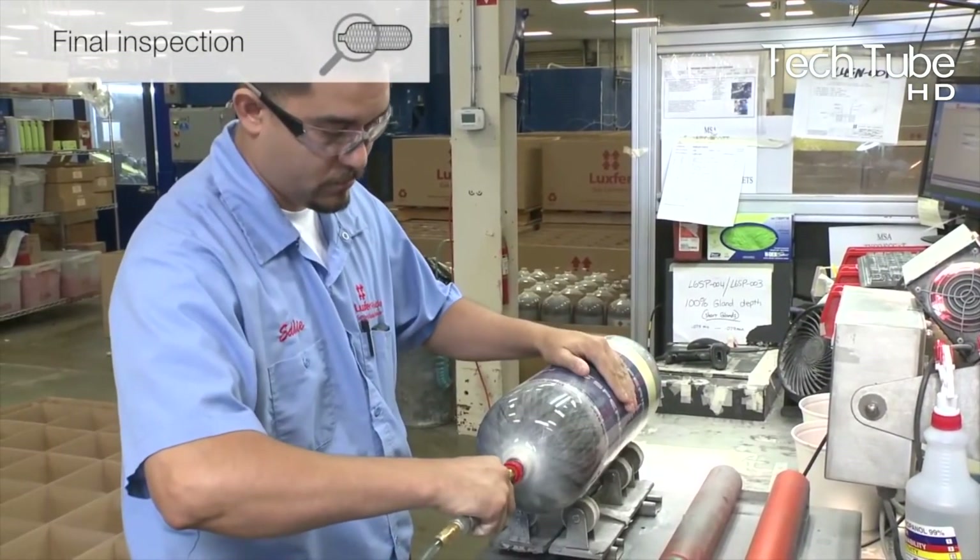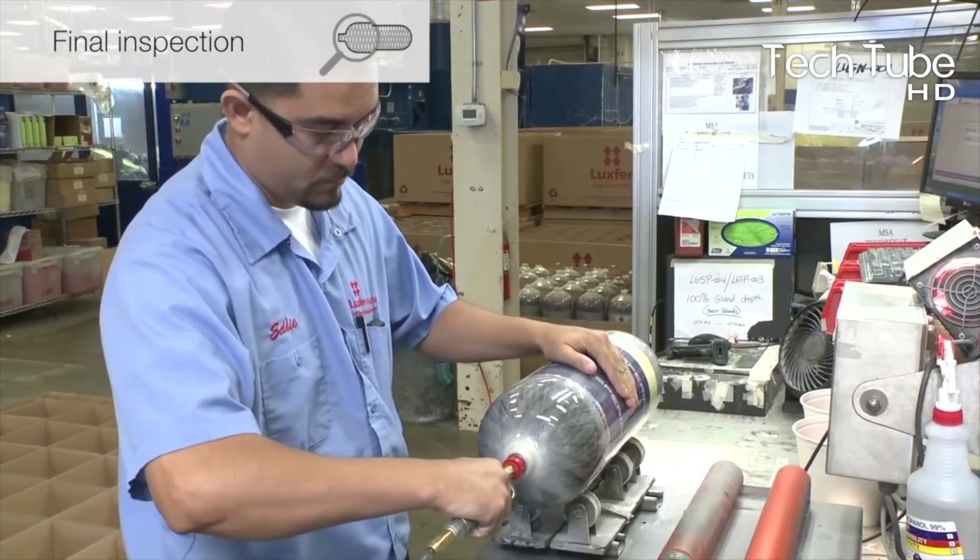If the results are positive, the shells are sent to the further distribution channels, where the demanders can have them in their hands.